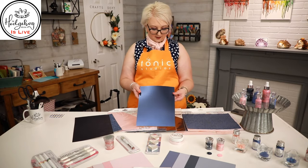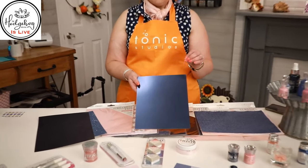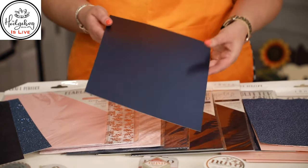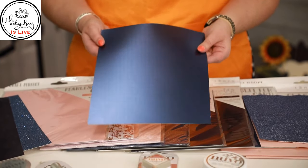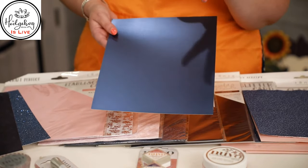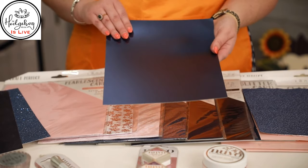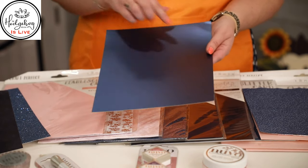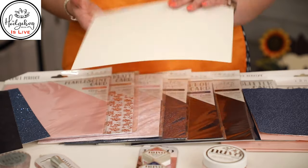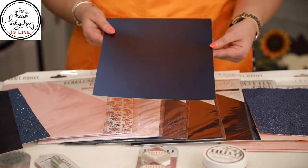Then we have a satin-effect cardstock called Blue Obsidian. Think of it like a sapphire blue — it would really make pastel pink pop. I love this over glossy cardstock because glossy can sometimes be a bit too much, but the satin cardstocks add just that extra punch. They are white-core, so if you wanted to emboss this and sand it back, you can get some really pretty effects.